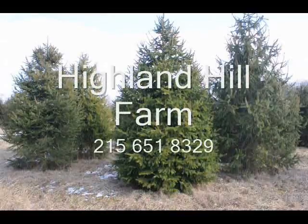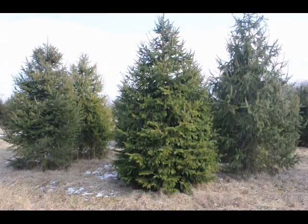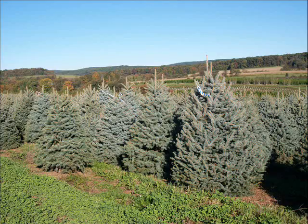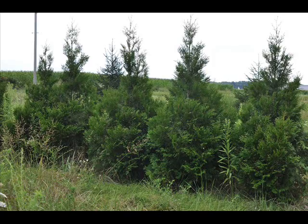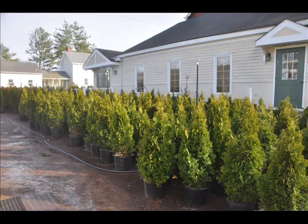This video is brought to you by Highland Hill Farm. We grow and sell screening and buffering trees for privacy and sound barriers. These are our blue spruce trees, our Norway spruce trees, these are Elegantissima arborvitaes, and these are emerald greens.